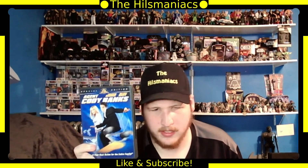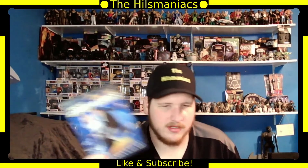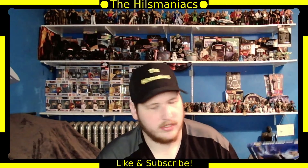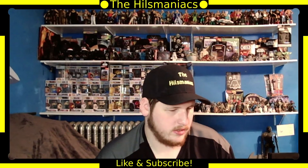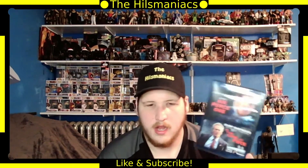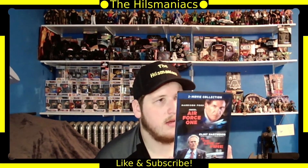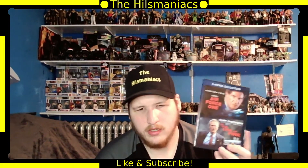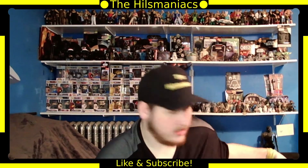Next is Agent Cody Banks — I remember liking this when I first saw it. It has Frankie Muniz, Hilary Duff, and Ian McShane. Then a two-movie collection of Air Force One and In the Line of Fire — Harrison Ford and Clint Eastwood respectively. I haven't seen either one but two classic actors, so I'll probably watch that at some point.